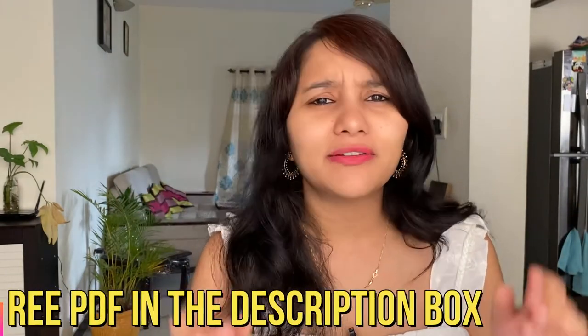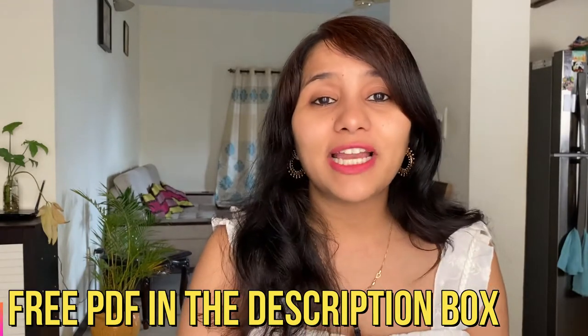I get a lot of questions from you guys asking about sponsorship letters — what exactly is the sponsorship letter, who can issue them, what are the documents I need with it, will it help my visa chances, and so on. We are going to be covering all of these questions in this video, and we have a free PDF for you which is going to make the process of preparing the sponsorship letter really easy and simple. The link for that is in the description box below.